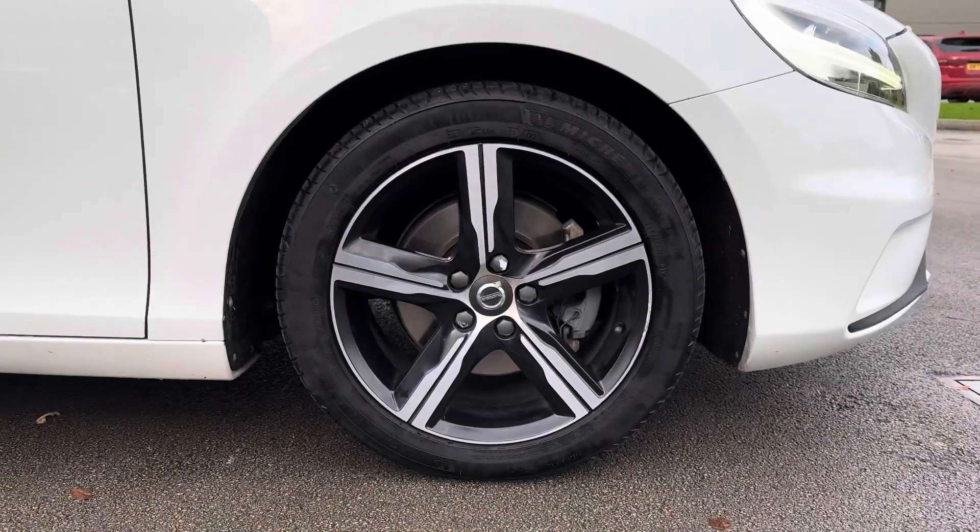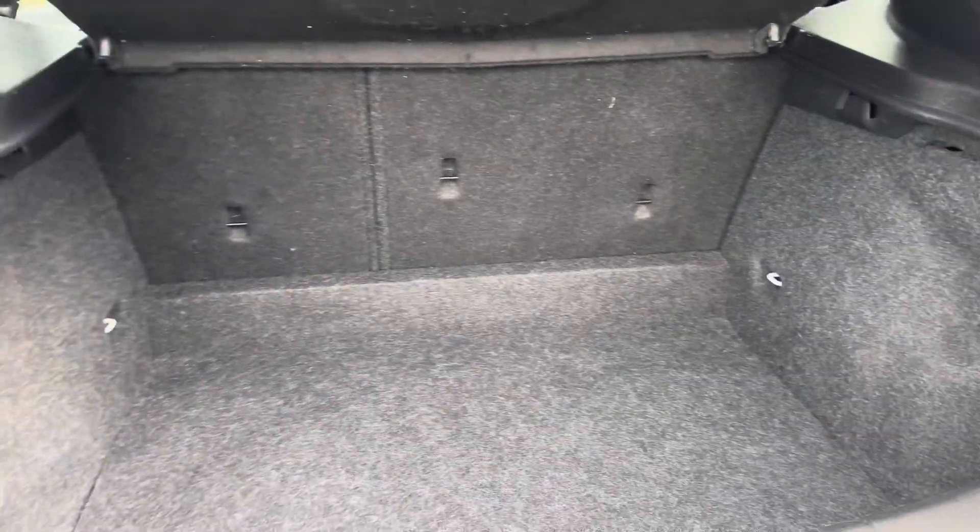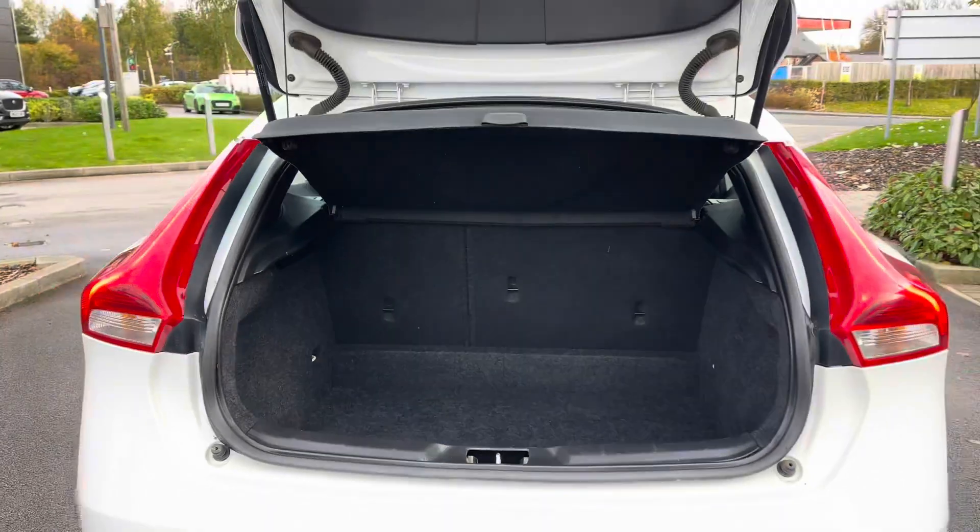This car gets set on the diamond cut matte black insert 17-inch alloy wheels, and benefits from a rather large size boot for a hatchback with ample room for your weekend away or even a weekly shop.